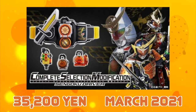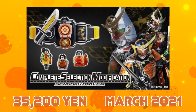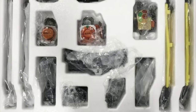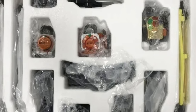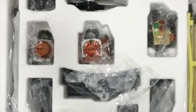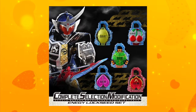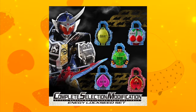The first wave of Project Arc was the Sengoku Driver itself, released in March 2021. This included the Orange, Kachidoki, and Kiwami Lockseeds, the Genesis Core, the Seiyo port, two Lockseed holders, the Gaim faceplate, and belt straps. This was everything to cover most of the major Gaim-related forms used in the series, and to be ready for the Energy Lockseeds to be released later by including the Genesis Core from the beginning.